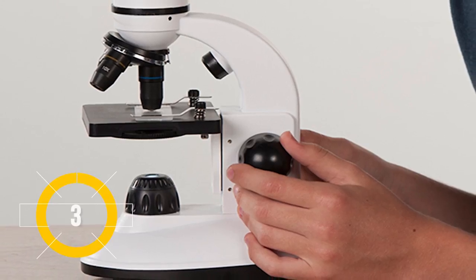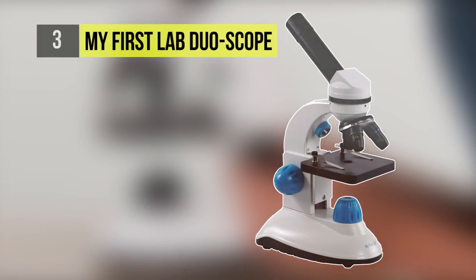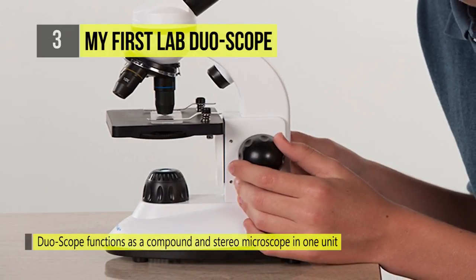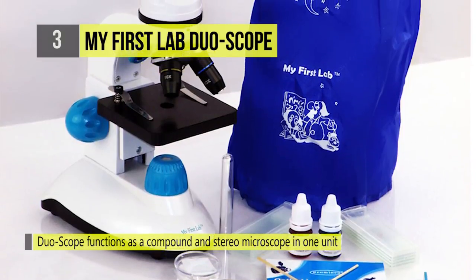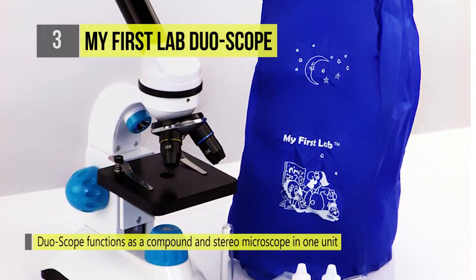Taking third place, the Duo Scope functions as a compound and stereo microscope in one unit, which allows you to view microscopic slides as well as three-dimensional items such as rocks and leaves. The Duo Scope contains a 50-piece accessory kit, ensuring the fun starts as soon as the box is opened.